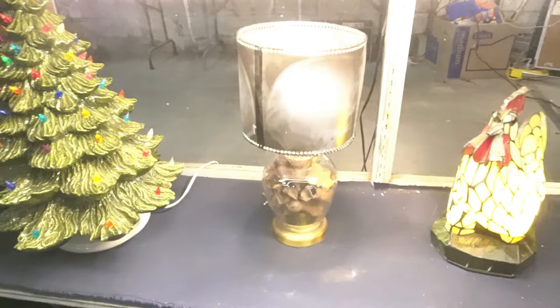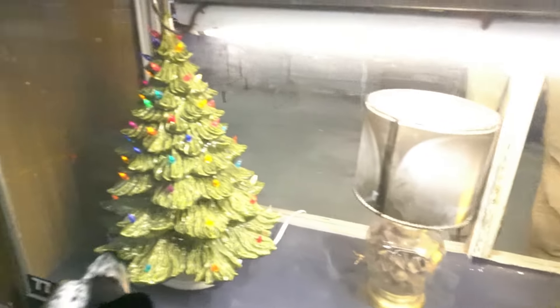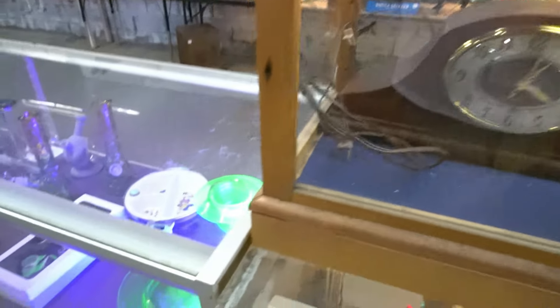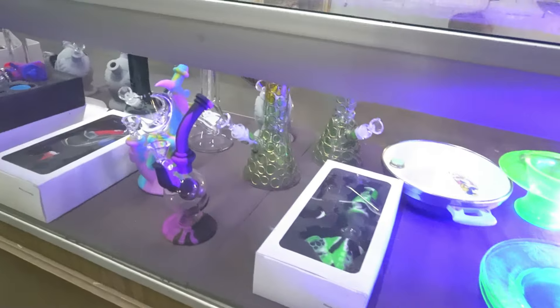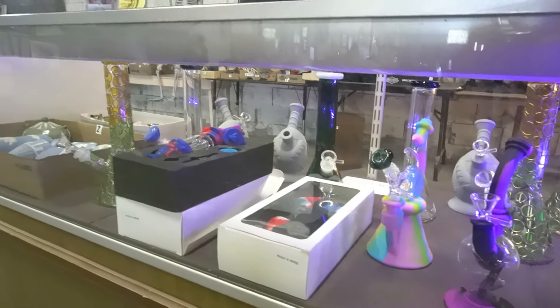Somebody made this lamp out of old X-rays and filled the base up with bones. Christmas tree. Carnival. There's some uranium glass in there. And then a lot of water pipes.